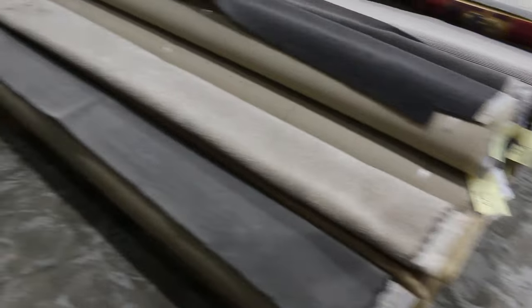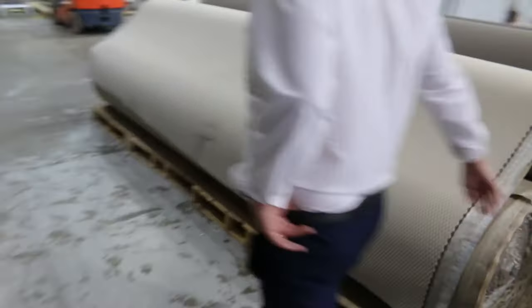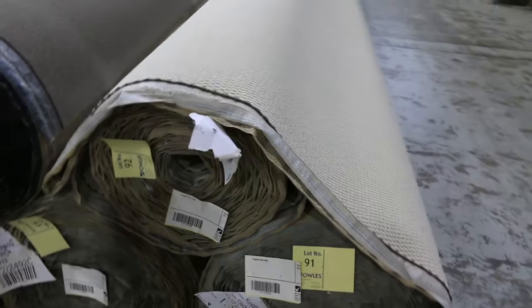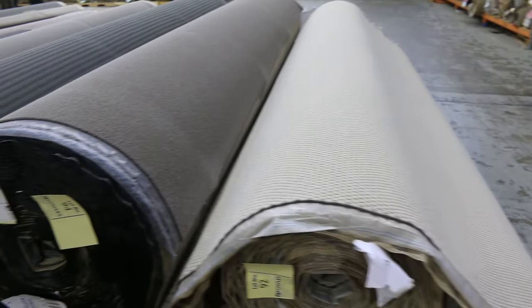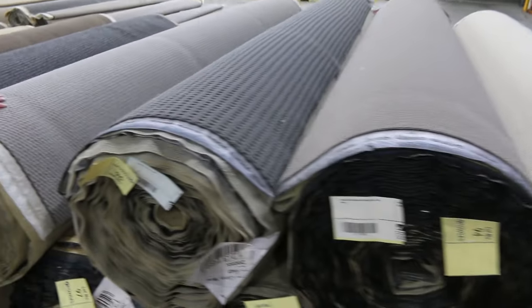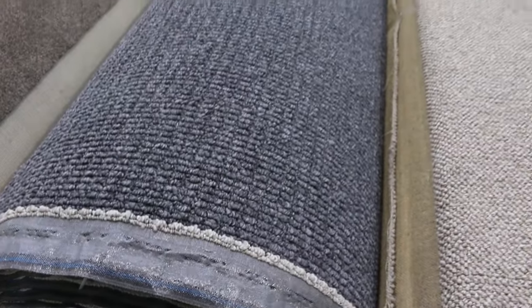Lots of nice shorter pieces there for one or two rooms. Down through here I can see we've got some quite large rolls and large metreage. You can bid on multiple rolls — the highest bidder gets to choose how many rolls they want to grab. Lots of different loop piles there, so they'll suit home or shop or office. That's a nice big roll of solution dyed nylon twist pile there — Lot 102.